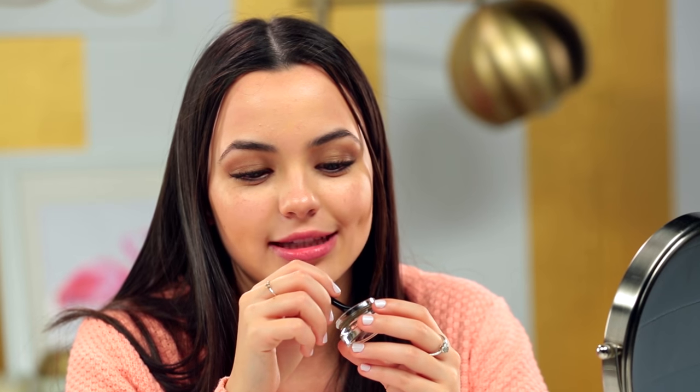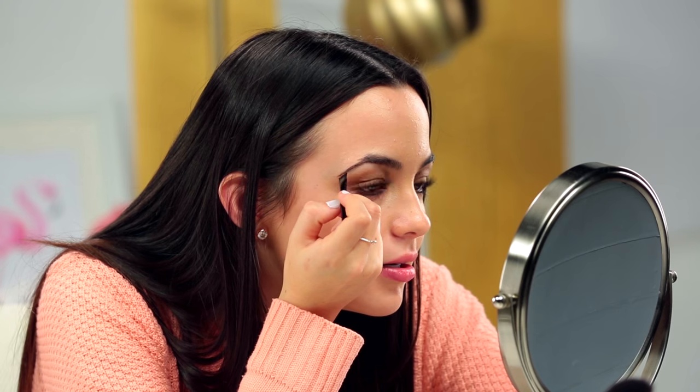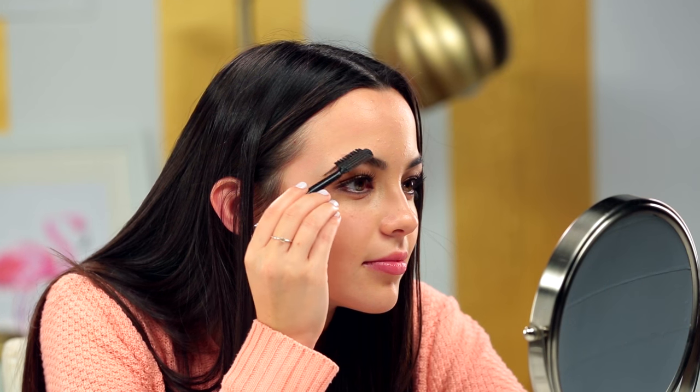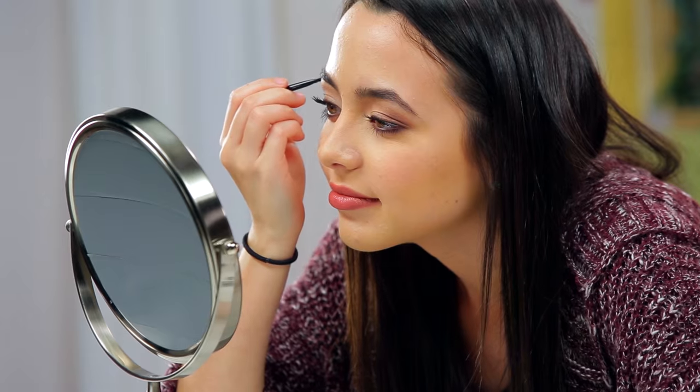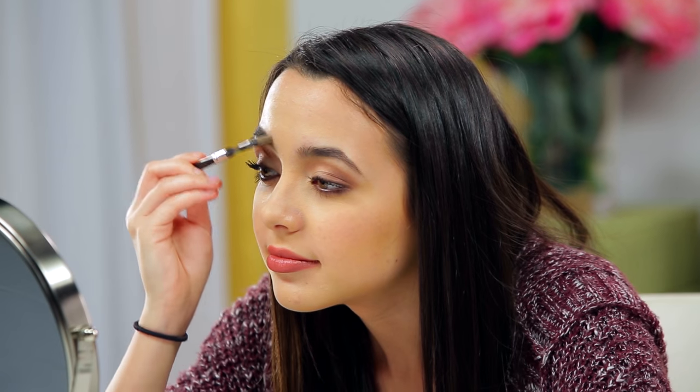We don't necessarily fill in our eyebrows all the time, so this will be an adventure. That looks really good. Now watch me mess it up completely. So this is how it looks — it went on very easy and to be honest, I really like it a lot. Make it natural and light. I just brush it through now. That looks very pretty.